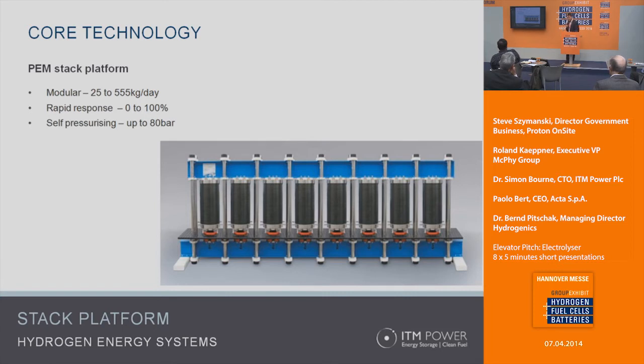Third, self-pressurizing: our stacks are capable of pressurizing up to 80 bar. That's important because when injecting hydrogen into the natural gas network, unless your electrolyzer is self-pressurizing to high pressure, you often need a compressor — and compressors are expensive, consume quite a bit of energy, and require a lot of servicing. With something like this you avoid that part of the system.